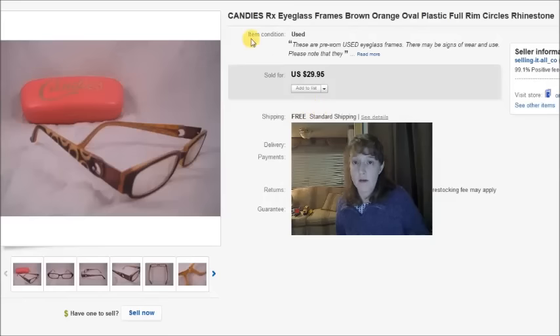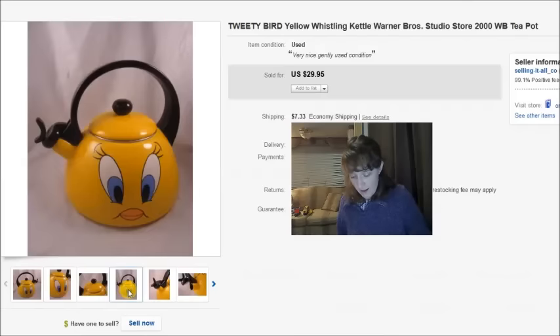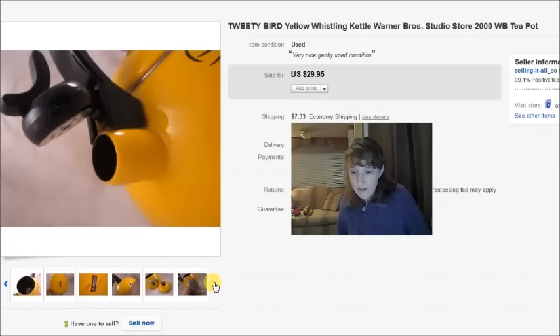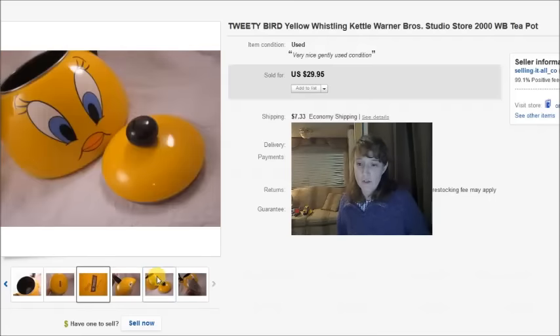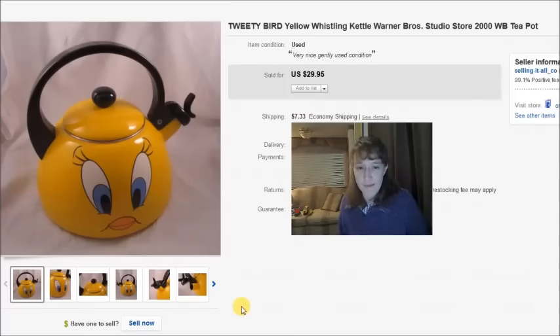Here is a Tweety Bird tea kettle with Tweety Bird's face on both sides — really cute, Warner Brothers 2000, in pretty nice condition with one little scuff. I paid $5 at the thrift store and it sold for $30, but the buyer paid almost $50 to have it shipped to France, making the total sale around $82. I made a few extra dollars on shipping since it actually cost me about $40.